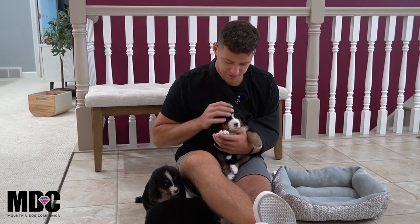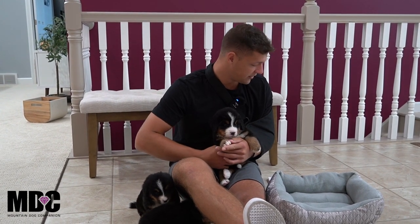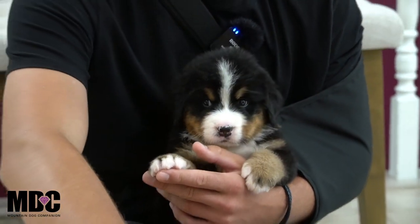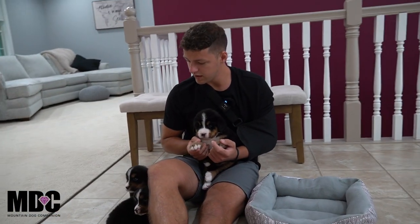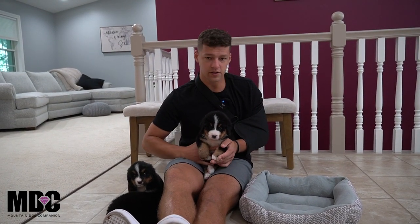We're definitely getting some of that Jedi's traits coming through — big blocky European style. Beautiful parents here: Demi's a real sweetheart, and Jedi is a very nice bulky blocky male. This is a health-tested clear litter, so they're really doing good. I'm super excited to show these guys off, starting with the big girl of the group.